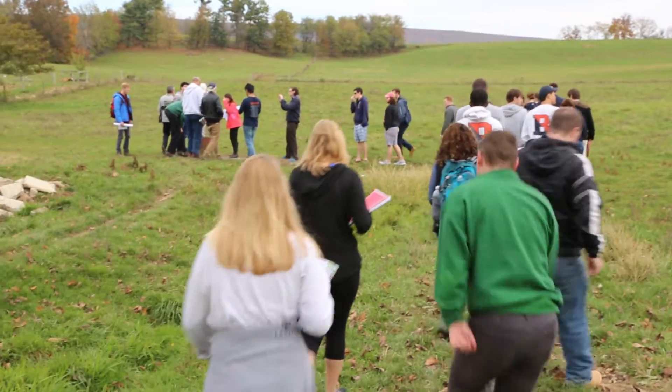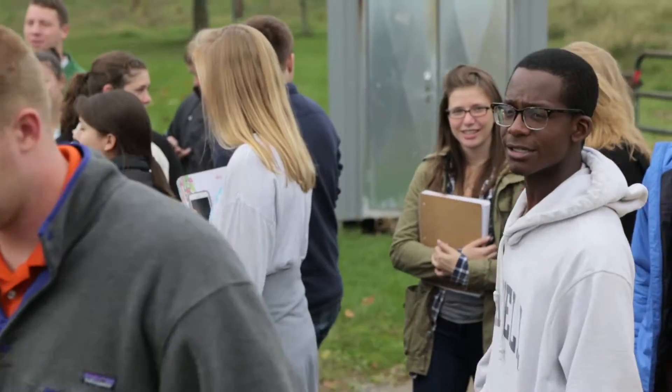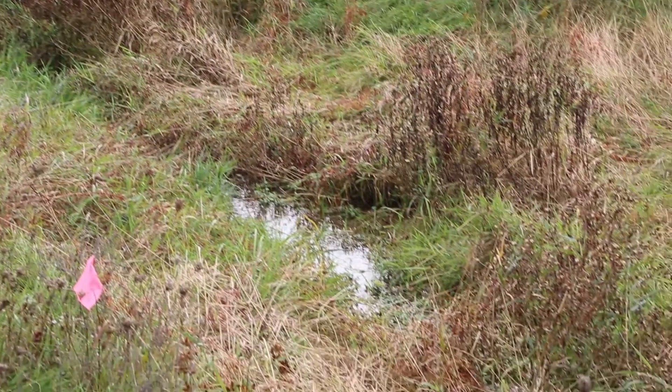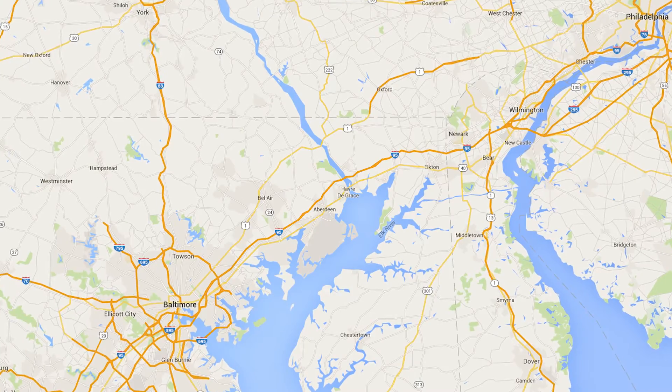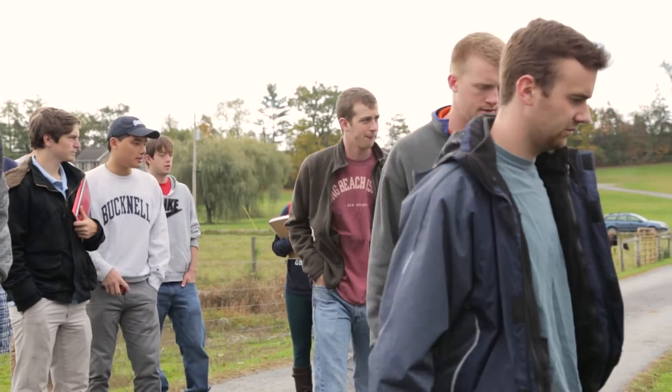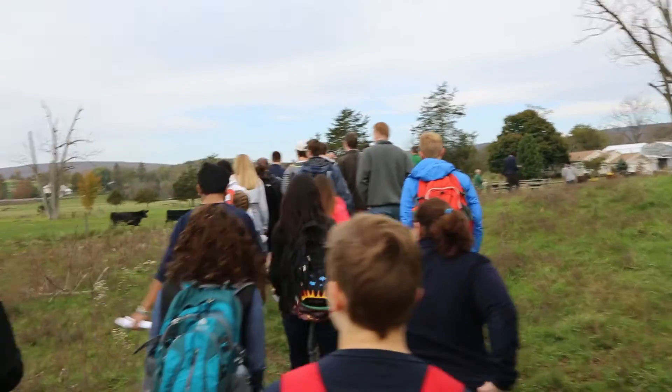These students are civil engineering students taking a class called hydrology. What they're trying to do is locate places in the watershed where lots of pollution is entering the stream. It eventually reaches the Susquehanna River and the Chesapeake Bay, and there are water quality problems and habitat destruction problems caused by pollution and runoff from areas such as ours.